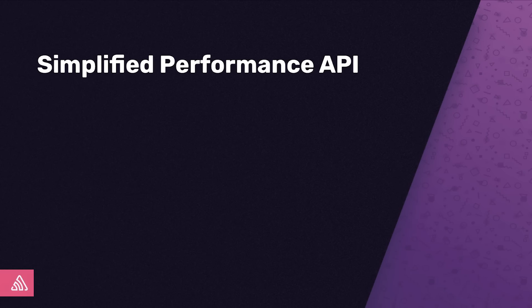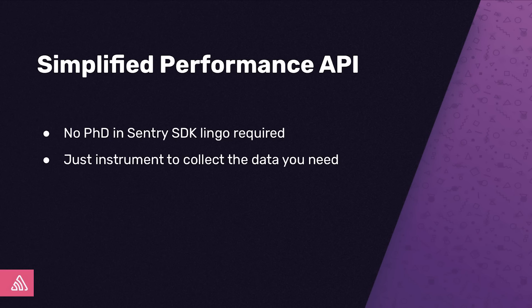For Koa, Fastify, and Nest.js, you can look forward to reducing the footprint of our SDK in your codebase. Regardless of the improvements made for those frameworks, we also simplified our API for everyone. We removed a lot of the complex concepts from the API so that if you do need to write some custom instrumentation, you won't need a PhD in Sentry lingo. You can just create spans and send the data to Sentry that you need, and focus on the problems you actually care about. To take advantage of these improvements, all you need to do is upgrade to the latest release of our SDK and check out our migration guides.